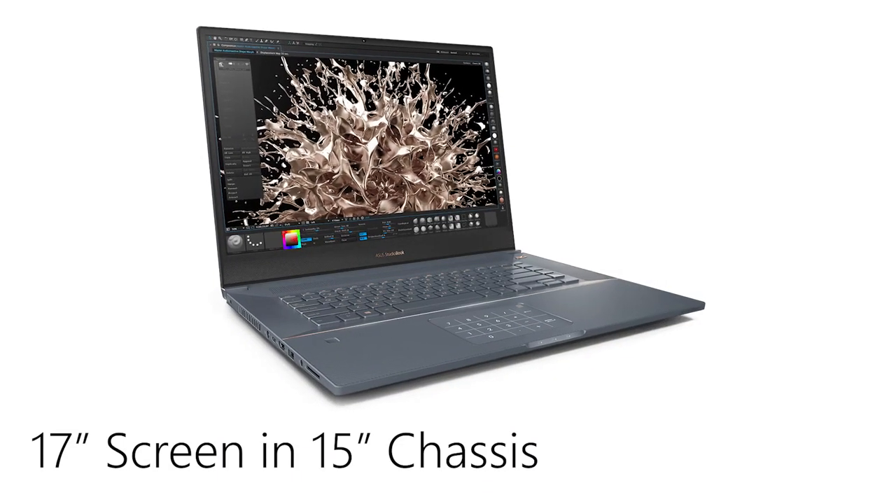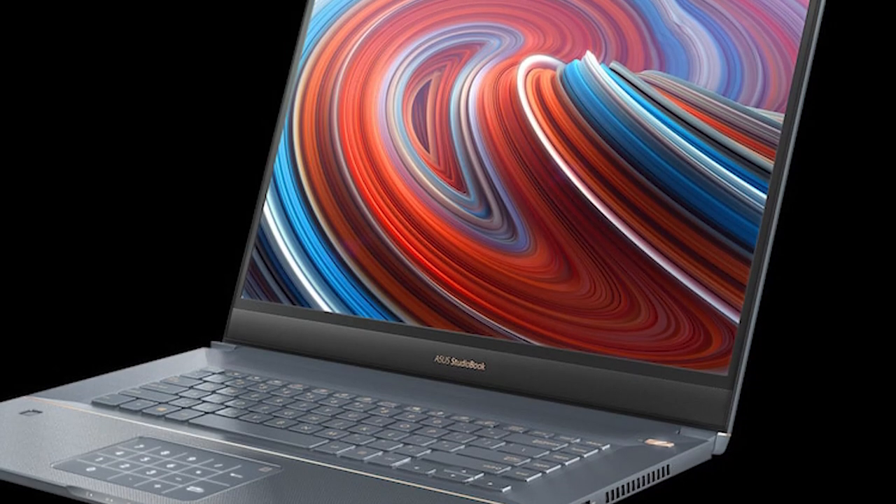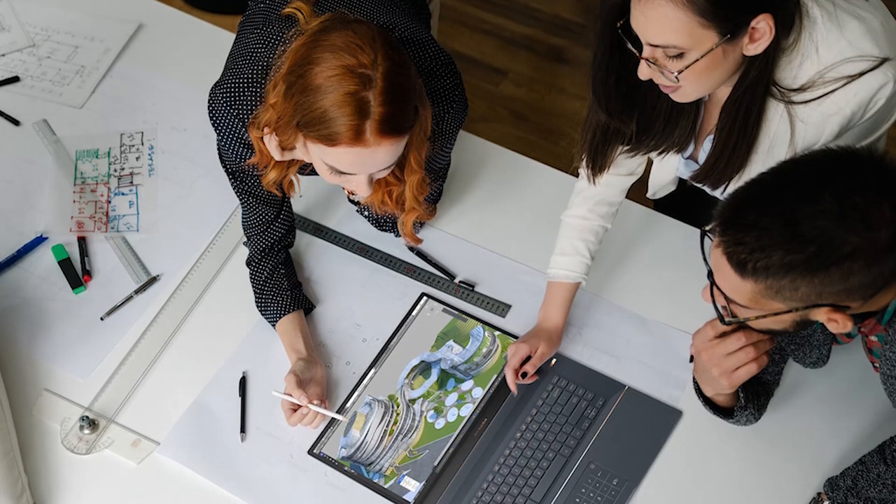It's a 15-inch chassis with a 17-inch display. It has our NanoEdge technology, which you'll see throughout a lot of our line here, and it's the smallest workstation with this spec.